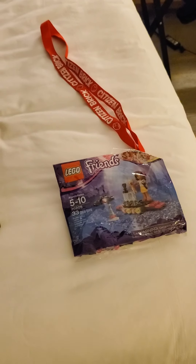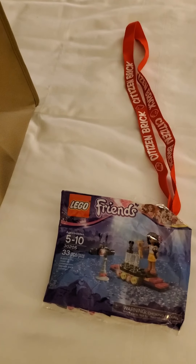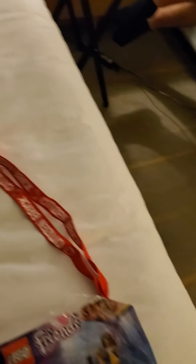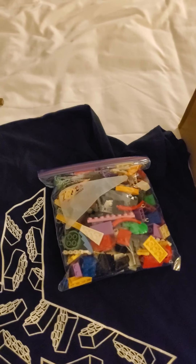This polybag I will be putting up in my Bricklink store whenever I release that — it's the Lego Friends polybag. I also got a random bag of bricks, which I'll just do whatever I want with. I did get two blue crystals and one green crystal, which are the favorite pieces I chose to save for myself.